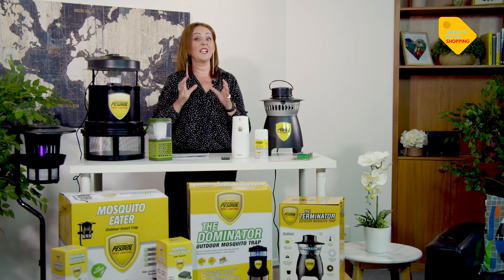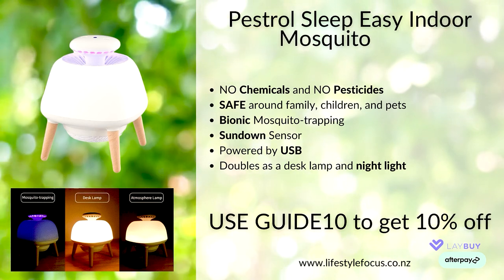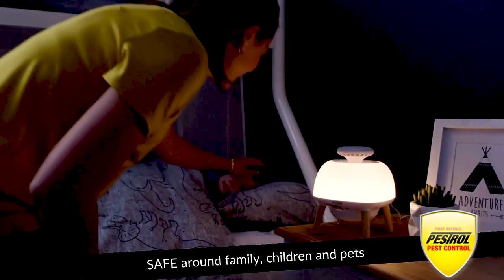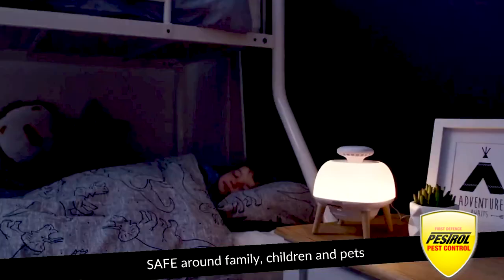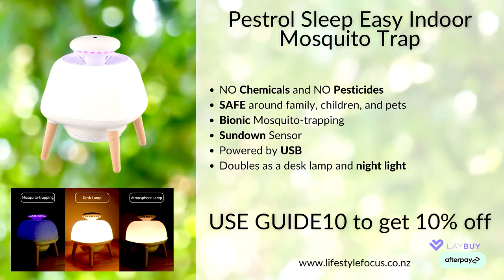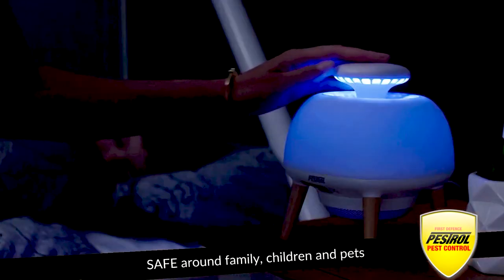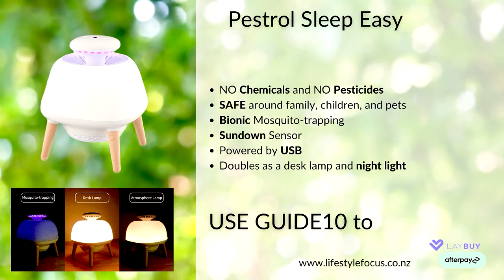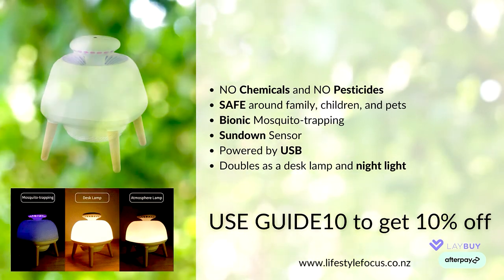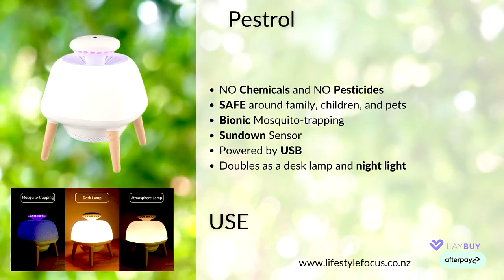The unit sits beside your bed, it's quite small and powered by USB. This bionic mosquito trap emits a beautiful light that attracts mosquitoes to it. No noise, no nasty chemicals and multi-purpose. It also has a sundown sensor, so as the sun comes up in the morning, the nightlight will lower as well, meaning you can wake up gently into a wonderful day. Check it out on lifestylefocus.co.nz and use GUIDE10 as your coupon code. You need one in every bedroom.